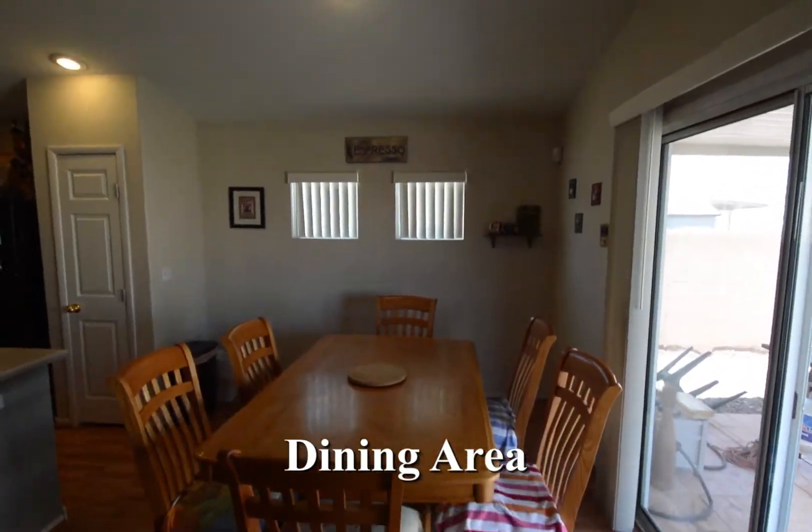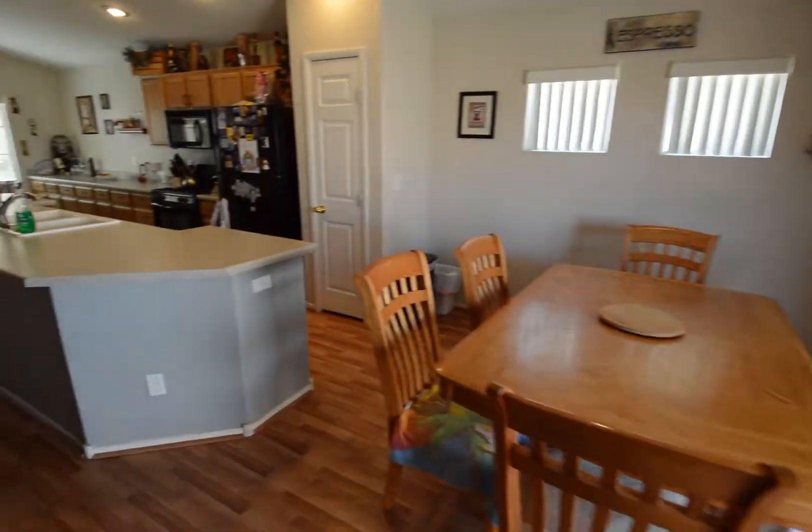The dining area has a wood laminate floor, recessed light, window and patio door blinds.